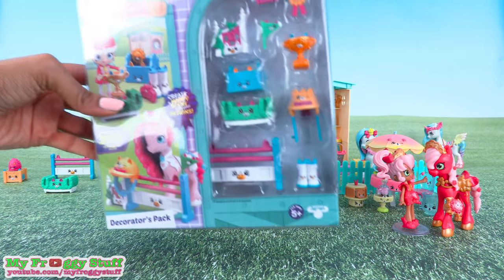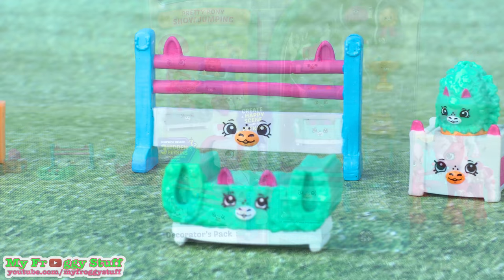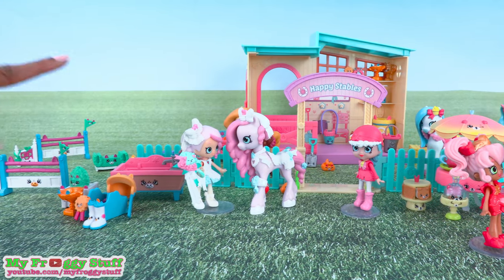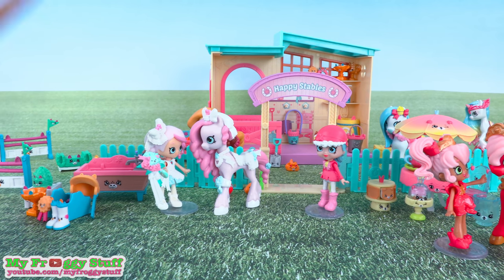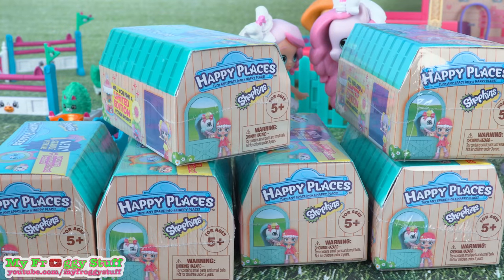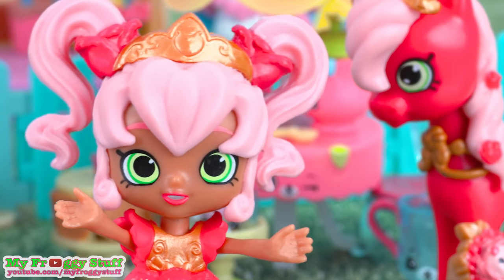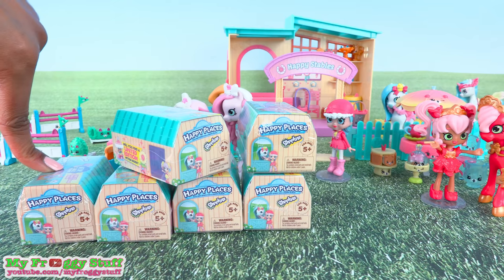Speaking of expanding, we already have the Pretty Pony Showjumping Decorators Pack, but we are going to add a second one to make our arena even larger. And that is one reason why I love this set — because you can make your stable as large as you want by just adding to it. And let's not forget blind boxes. You have seen us open several of these, but our collection is not complete. We totally need more pony stuff, and hopefully that is what we'll find in these boxes.